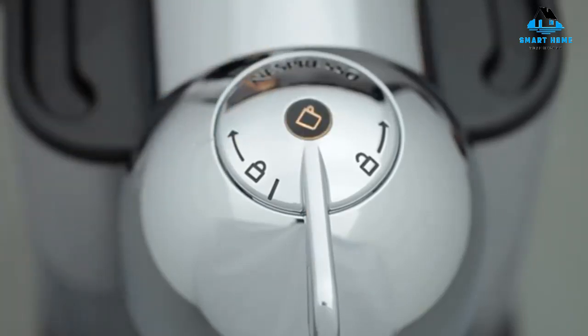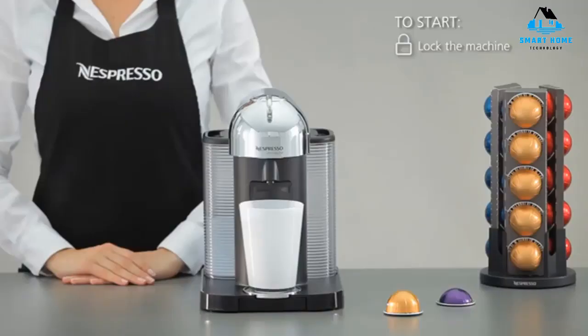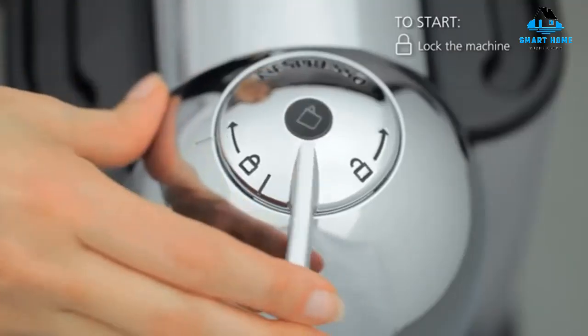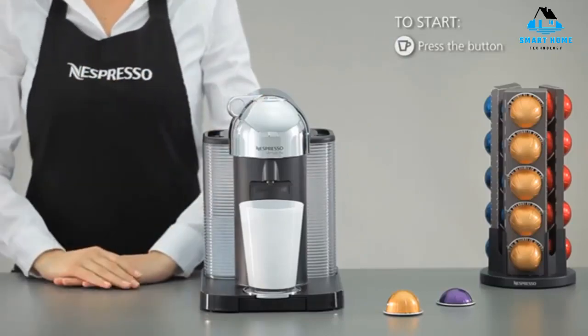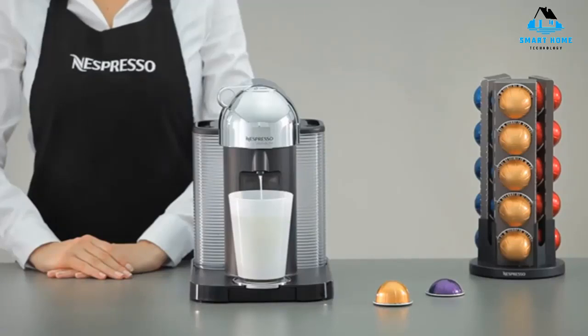Thanks to Nespresso's many bundled deals, you can pair this already dynamic machine with a separate Aeroccino milk frother, creating a home coffee station worthy of your local cafe. The water tank is moderately sized and removable for easy filling and cleaning, and the machine can store up to 13 used capsules before the container needs to be emptied.